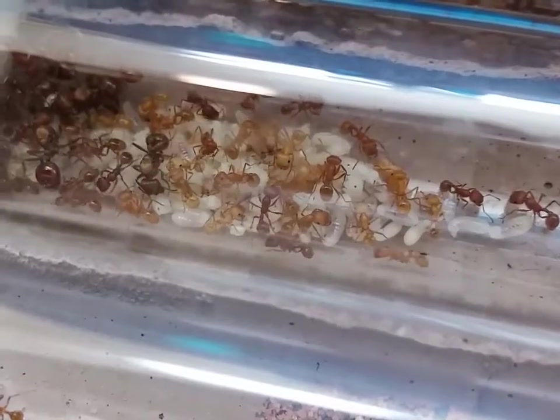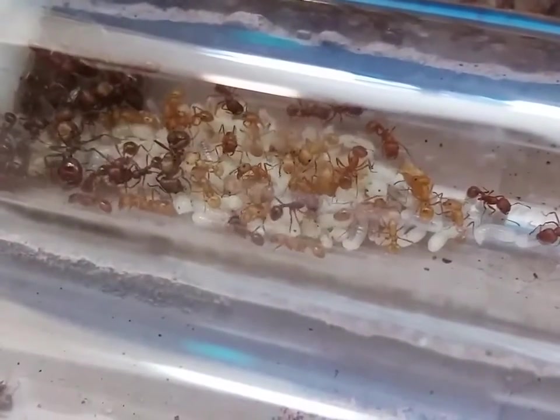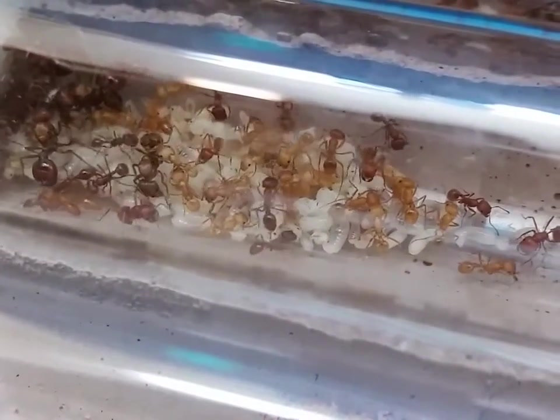They don't have as much brood as the first colony. They probably have about 60 or 70 brood — eggs, pupae, and larvae.